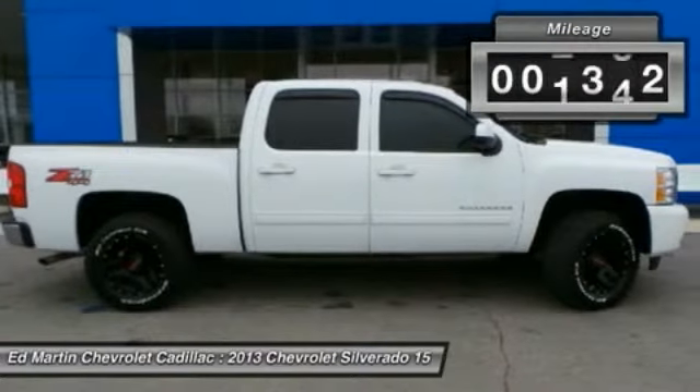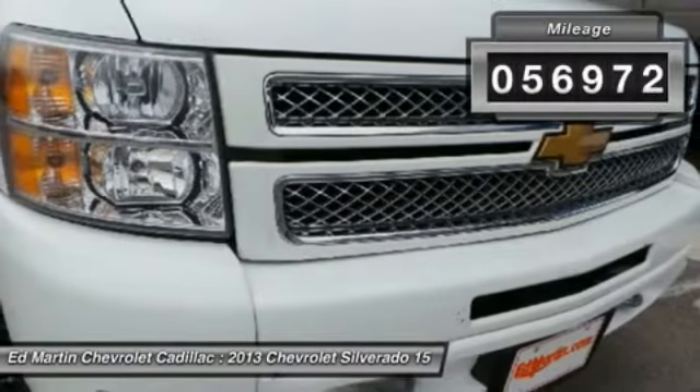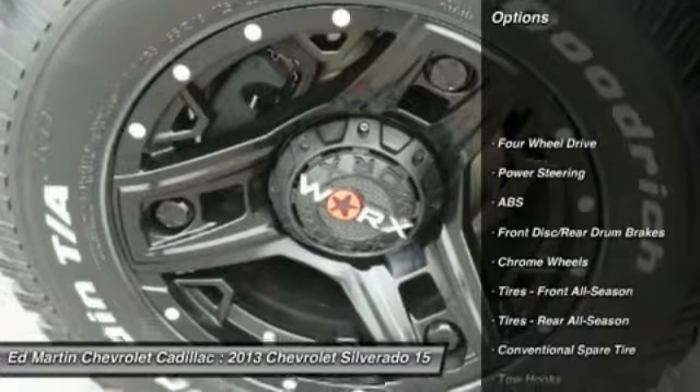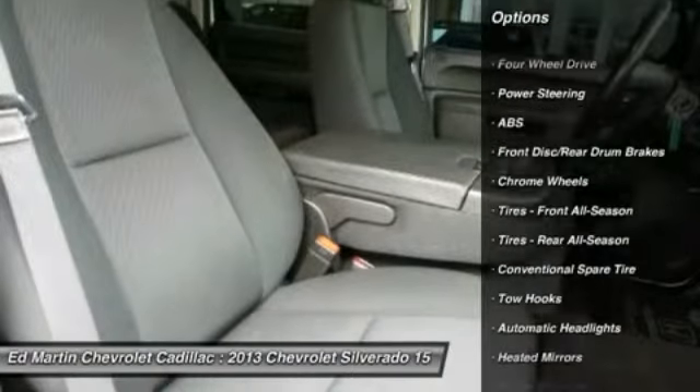This vehicle has less than 60,000 miles. Here are some of this vehicle's great options: stability control, anti-lock braking system, traction control, keyless entry.